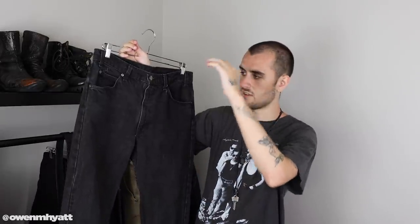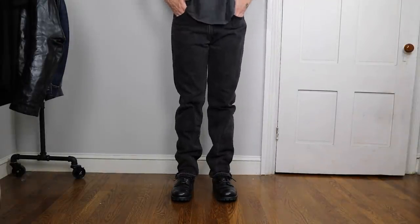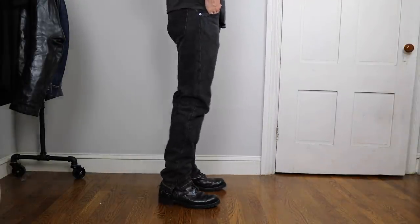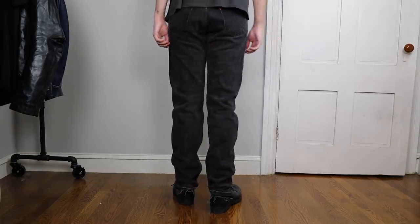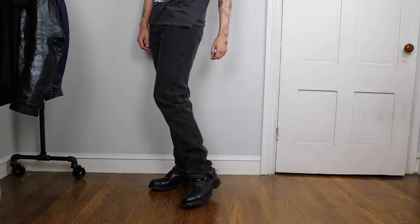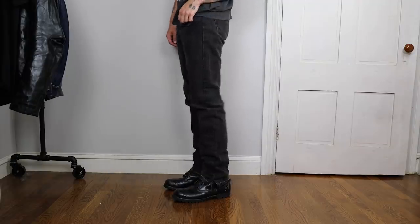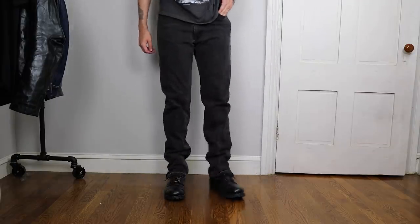The black pair is also a 505. There's no distinct distressing from wear on the pockets or knees, but I've given it a released hem as well, and I've opened up the side seam so it flares out toward the bottom, creating a slight boot-cut look — nice on loafers and sneakers. These are super affordable. You can find similar pairs on eBay, thrifting, or just wear a pair long enough to get the same look naturally.